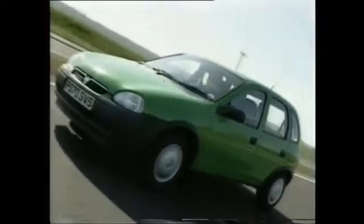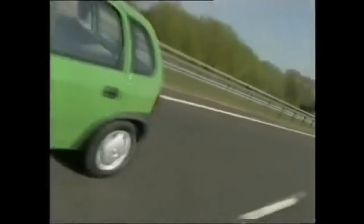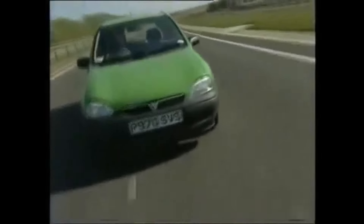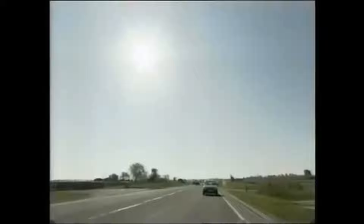Prices start from under £8,000. But there are still a couple of other nasties to consider. Our satisfaction surveys suggest the old car was blighted by suspect reliability and some of the most blitheringly incompetent dealers in the business. Only if Vauxhall have sorted these too will the Corsa finally be the car its shapely body always deserved.